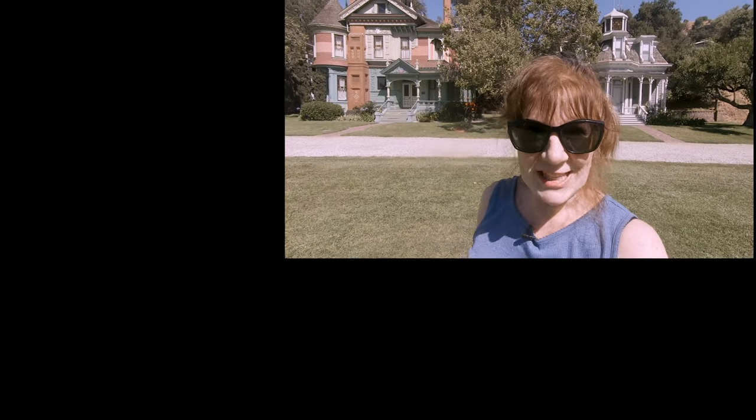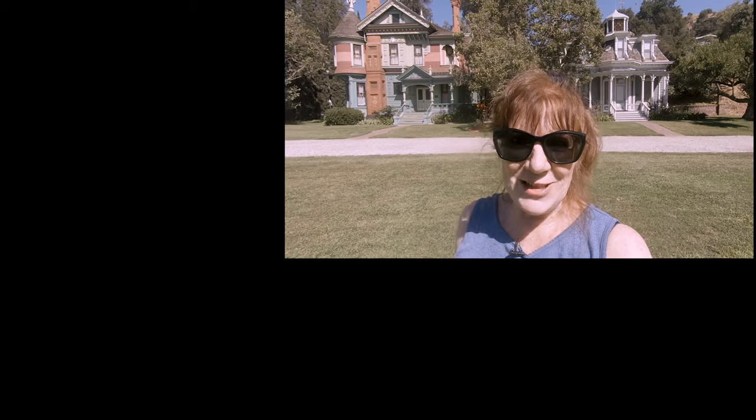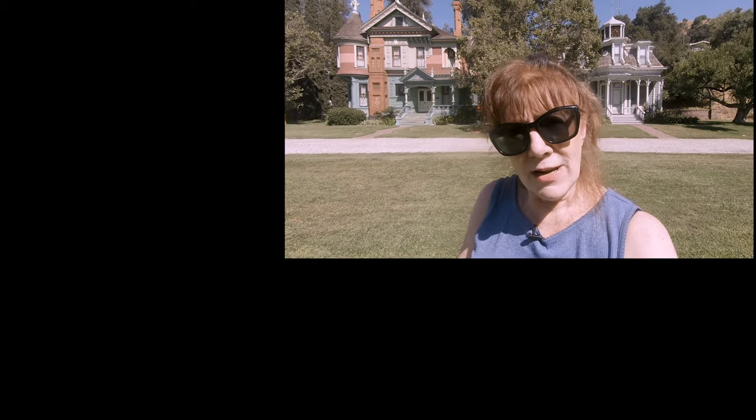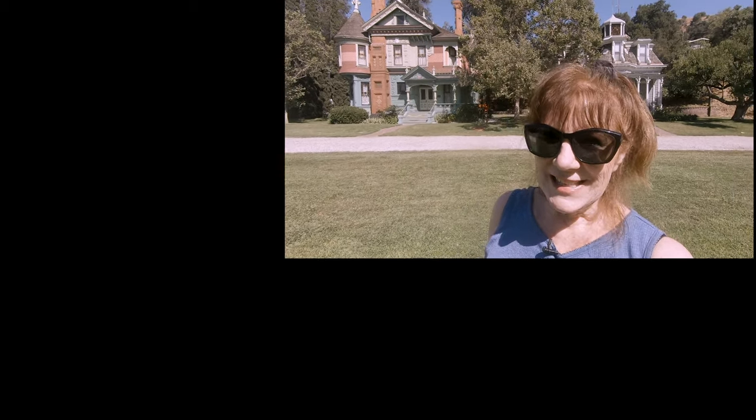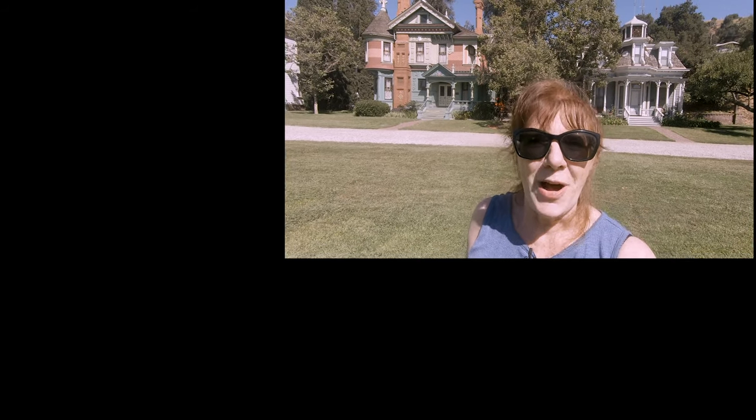Even though you can't go into any of these houses right now, this is still a really interesting park to come to. These houses are fantastic and they're all so different yet of the same era. If you'd like to hear more about Los Angeles history, check out my video on Olvera Street, which is the oldest street in Los Angeles. If you're interested in a little bit of San Francisco history, check out my series on Chinatown. Thank you for watching.